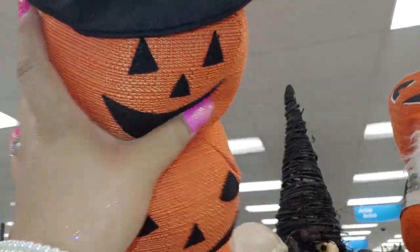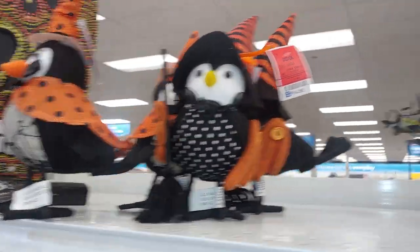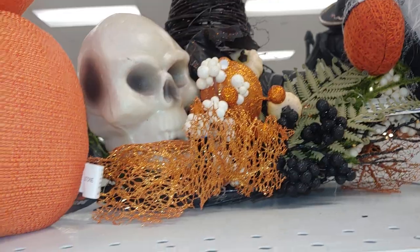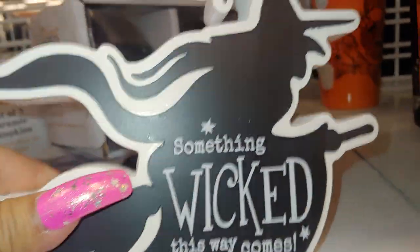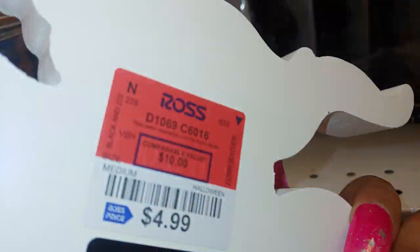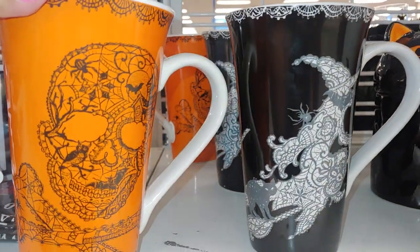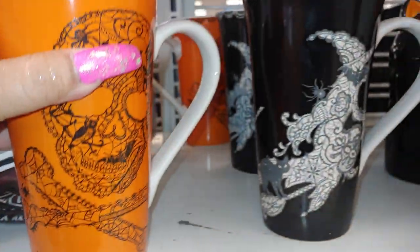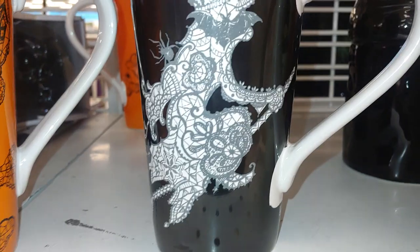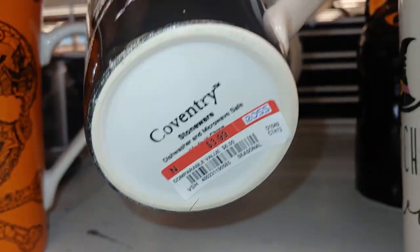They have Halloween birdies and a 'Something Wicked This Way Comes' sign with the witch for $4.99. Then they have mugs with the skull in orange and the bones for $3.99, and the witch flying with the black cat also for $3.99.